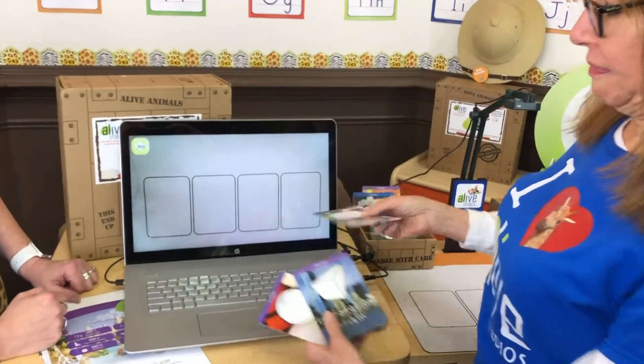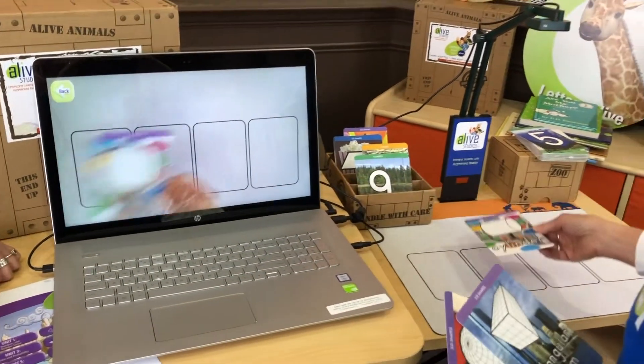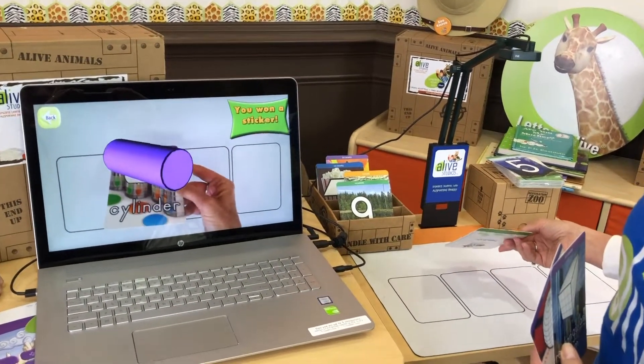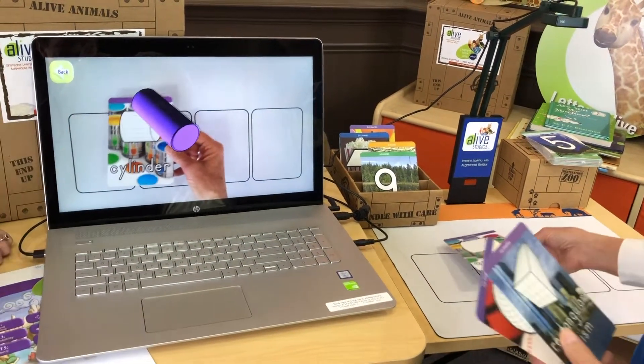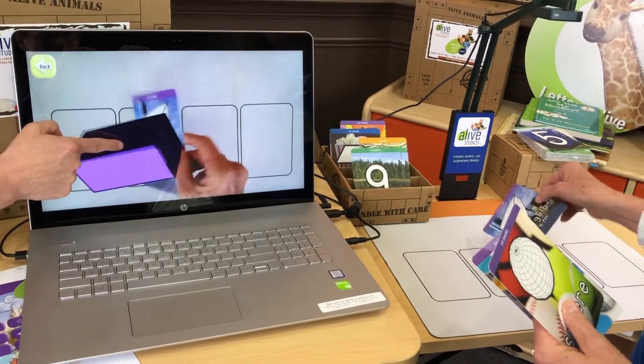You can tilt the card around to explore all sides. So I'm going to show the cylinder — you hear it, you see it written, and here it is. I can actually move it too. And rectangular prism — show different dimensions.